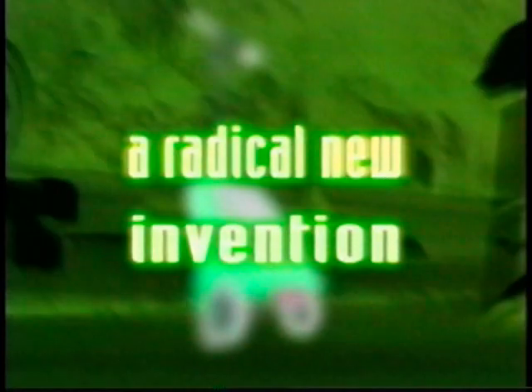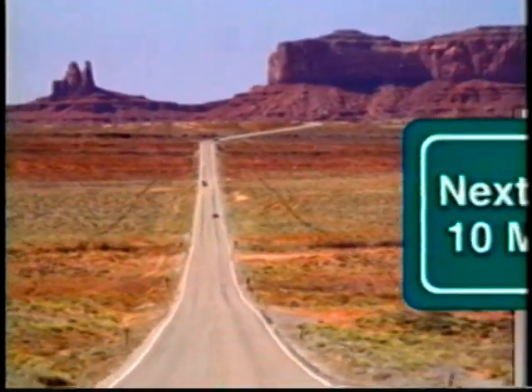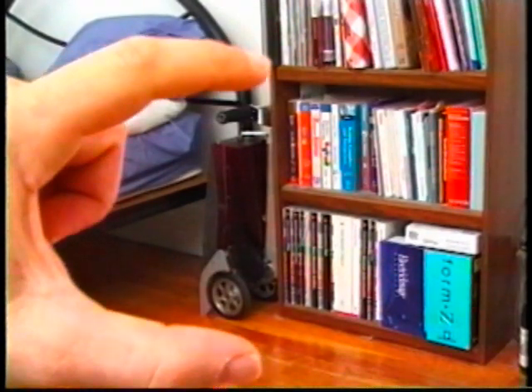Okay, so what is it you want to sell me? It's a radical invention. It's a new way to get you around. I've already got a means of transportation. It goes a lot faster than these. It can get you somewhere 10 miles away. And it doesn't hurt the ozone layer. By the way, here's its parking space.